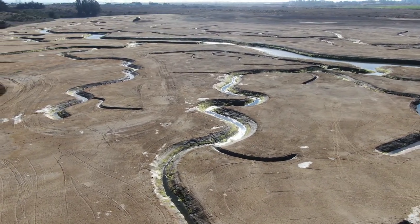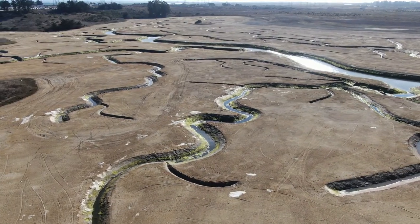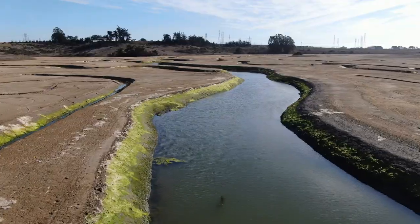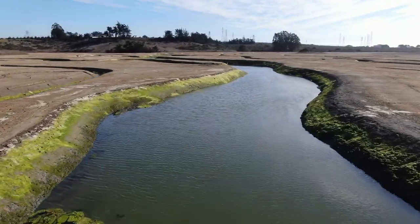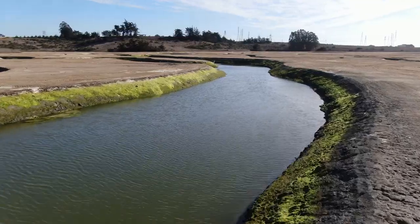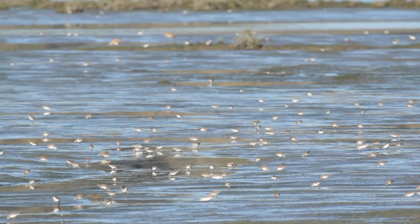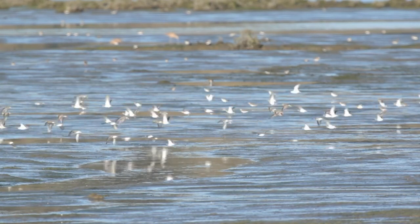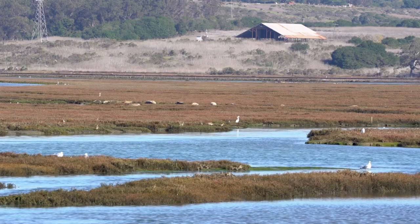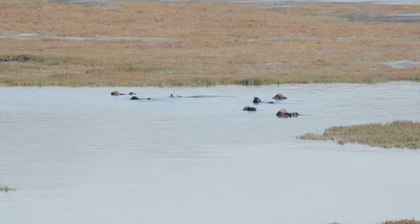We are not trying to restore the slough to any particular time in the past, but are trying to bump the system back into being self-sustaining. This also means ensuring the processes are in place so that the slough remains healthy through a changing climate and rising ocean. What we have learned and continue to apply is that if we all work together, we can manage the land better and make real changes on a scale that can have lasting positive impacts for generations to come.